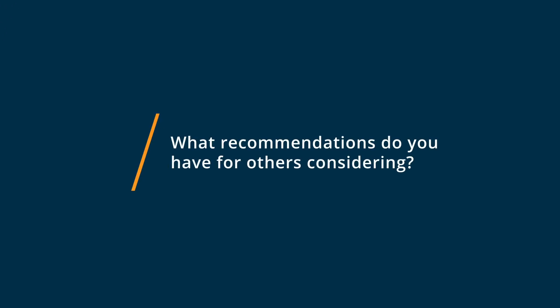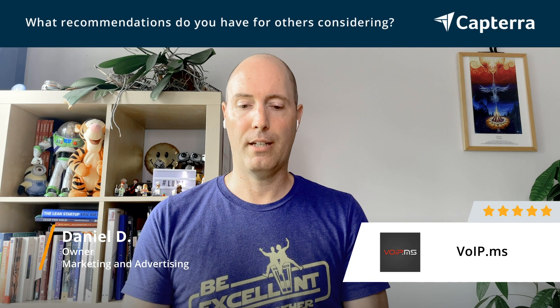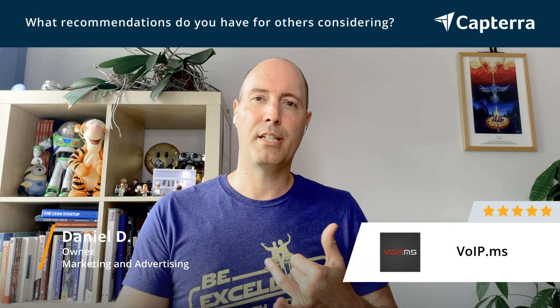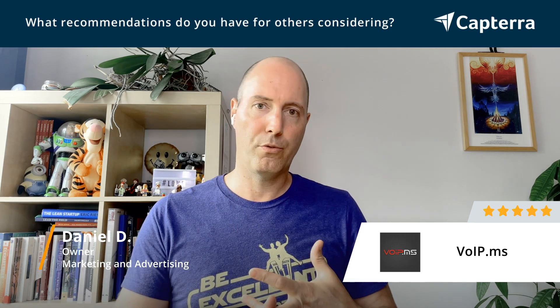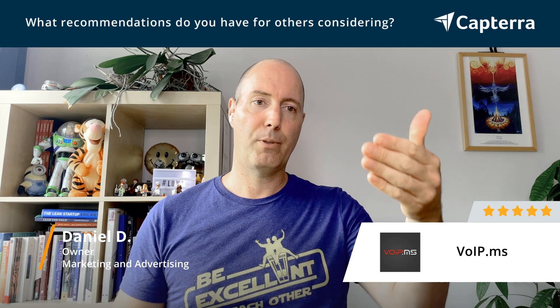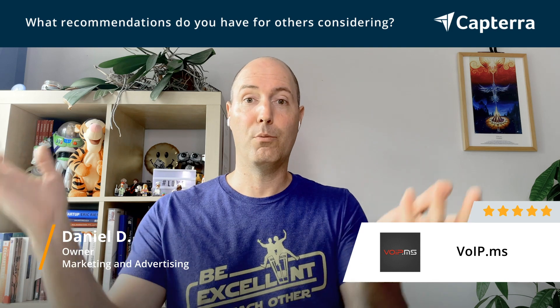If you're looking for a great voice over IP provider, I really recommend using Voib.ms. Just make sure you do your research on the hardware side because they don't sell hardware — it's a bring-your-own-hardware company. Look up how many ports you need and what types of services you want over IP, because they have all the services: phone, fax, and SMS over IP. Then just create your account — it's super easy. Once your account is created, you have all the information to configure into your hardware, plug your device, and you're done.